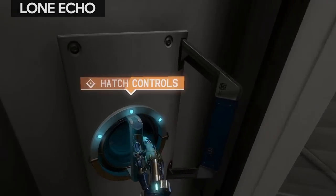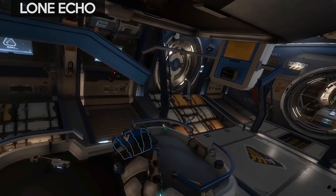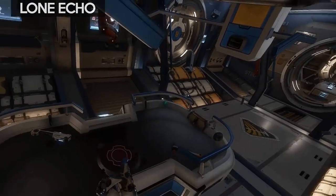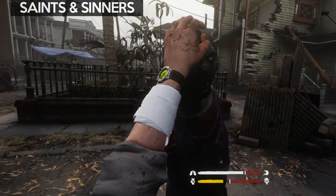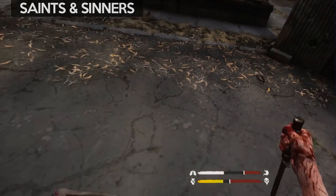I've already done a separate video on Lone Echo, but even now it still has some of the best hand interaction with the environment and makes full use of your hands for gameplay. To turn on your scanner, you have to tap the top of your wrist. To turn on your headlamp, you tap the side of your head. The Walking Dead: Saints and Sinners is a recent VR game that uses your hands to do most things in the game.